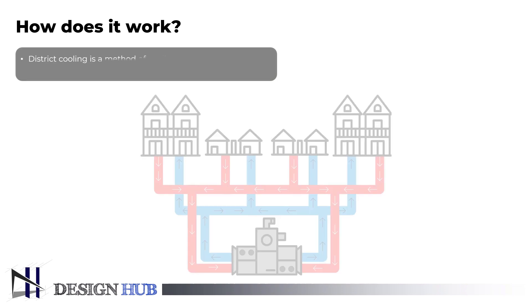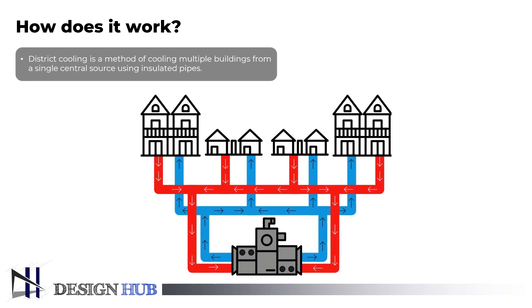Let's now examine the district cooling system in more detail. A single central source of cooled water in district cooling provides cooling for multiple buildings. This system avoids the need for separate chillers in each building, which conserves energy and reduces the cost of cooling.